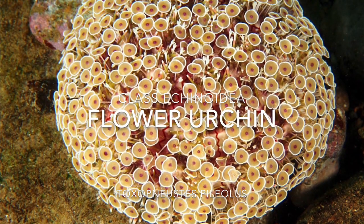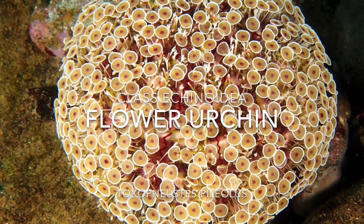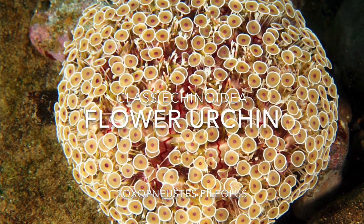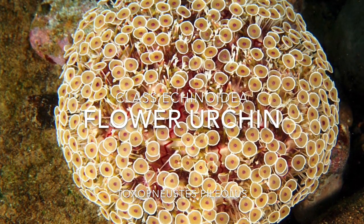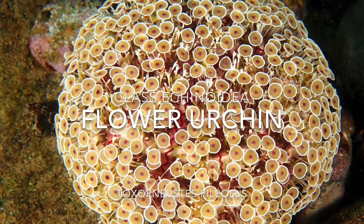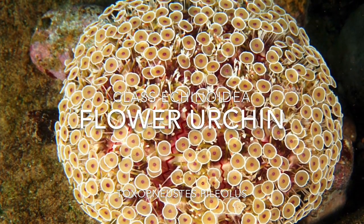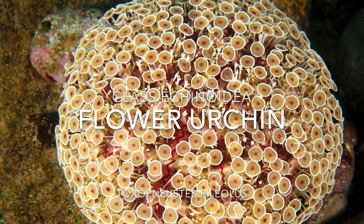Let's dive into the flower urchin. If you are new to the channel, go ahead and click that subscribe button down below, smash that like button if you enjoy the video. If you really enjoy marine life, this channel is definitely for you — I will be posting once or twice daily.